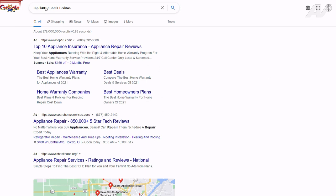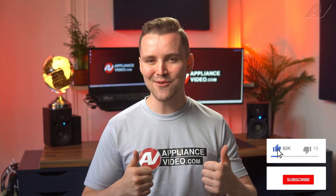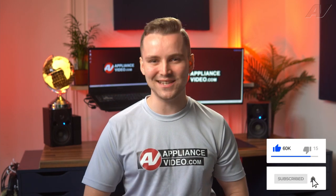It's always advisable to look at online reviews with reputable websites to check on the company before you call them. If this video helped you, like the video and subscribe to our channel, and I'll see you in the next one.